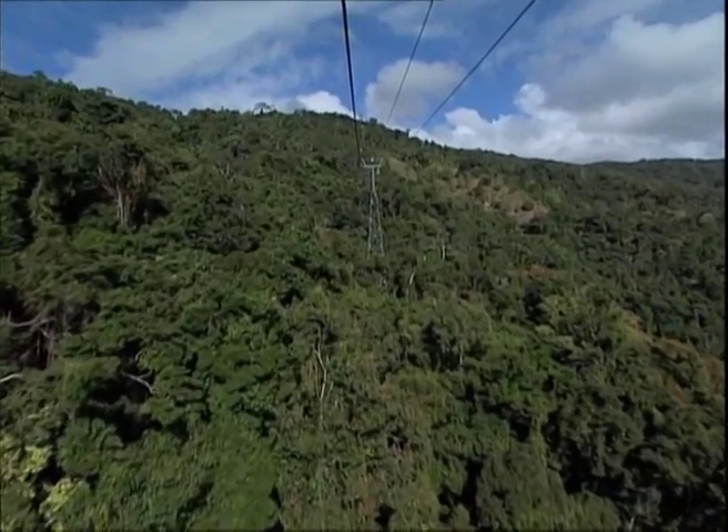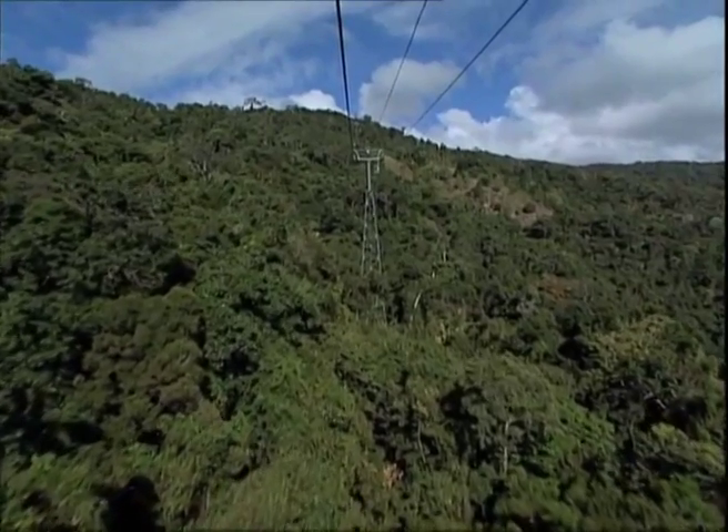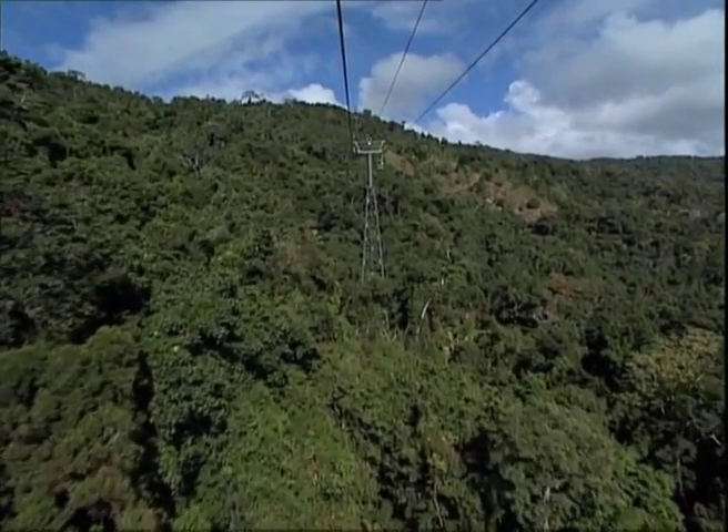Because the rainforest, not the cableway, is the attraction, Sky Rail made the cabins and the towers green so they would disappear into their environment.